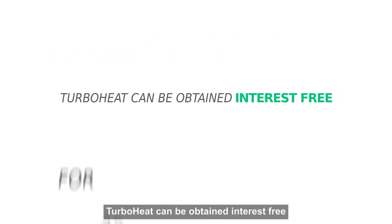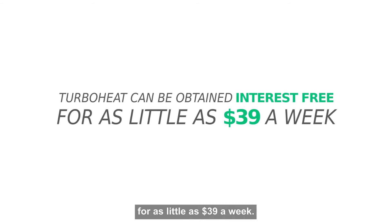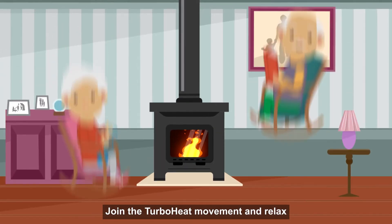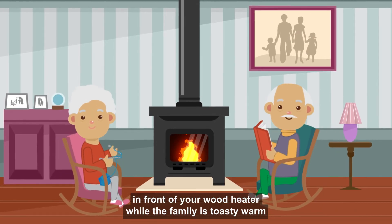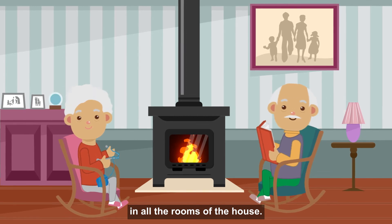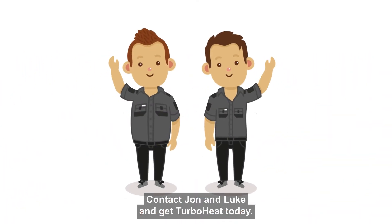TurboHeat can be obtained interest free for as little as $39 a week. Join the TurboHeat movement and relax in front of your wood heater while the family is toasty warm in all the rooms of the house. Contact John and Luke and get TurboHeat today!